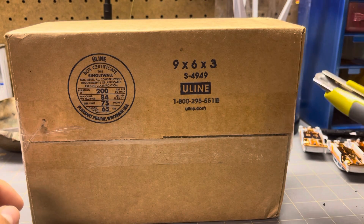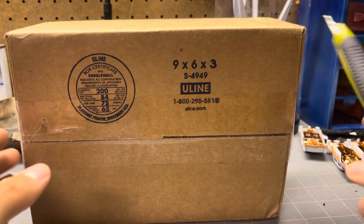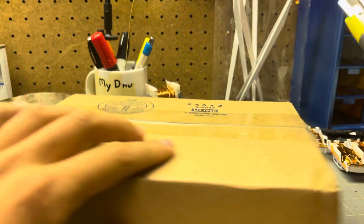Hello everyone, today I have another one of these boxes from my roommate. They got another one and they want me to open it, so I'm gonna do that. I like these kinds of videos — they're fun because I don't know what's in the boxes.